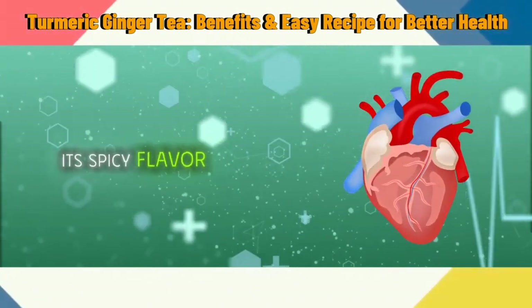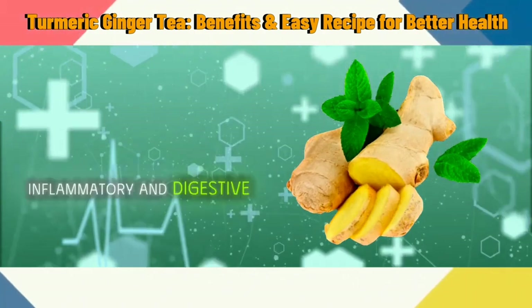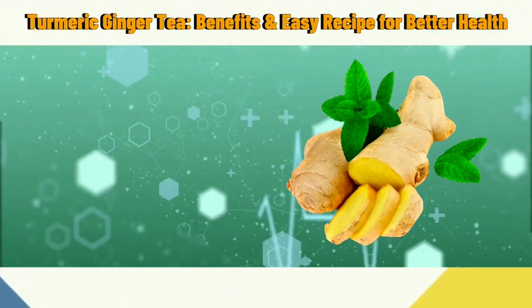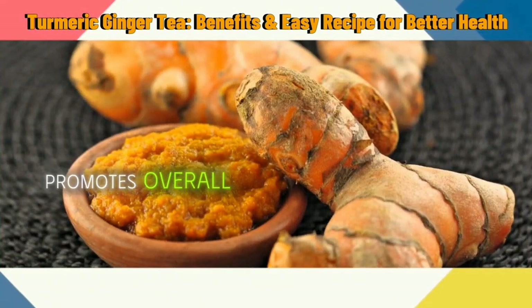Ginger, known for its spicy flavor, complements turmeric perfectly with its own anti-inflammatory and digestive benefits. Together, they create a potent blend that promotes overall well-being.